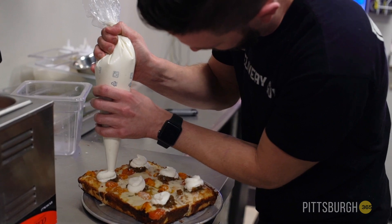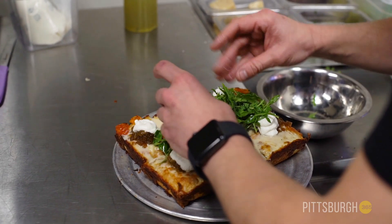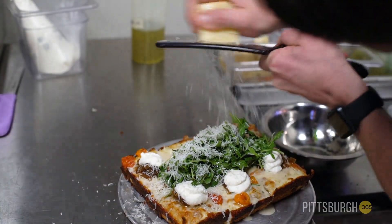We marinate and roast the tomatoes before they go on it. We do this lemon vinaigrette with tossed baby arugula and shaved Pecorino Romano over top. It's pretty good.